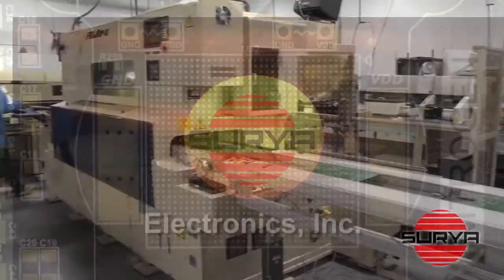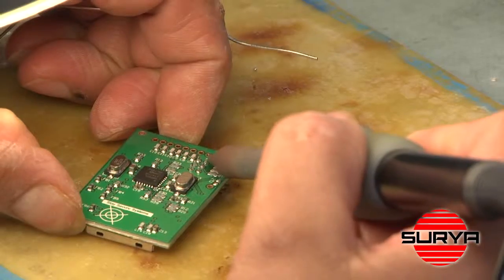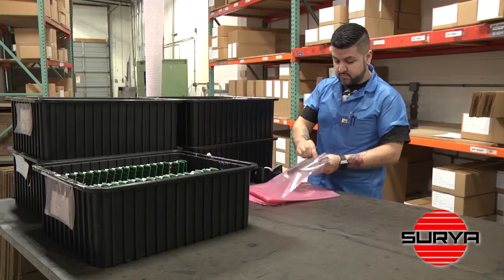Founded and built in the USA, Surya Electronics is a respected American company providing complete turnkey electronic assembly solutions that are unsurpassed in the industry.